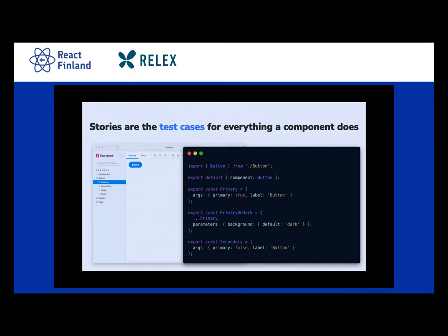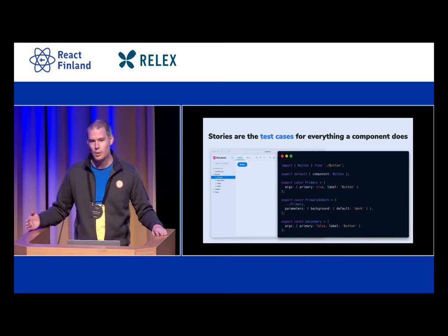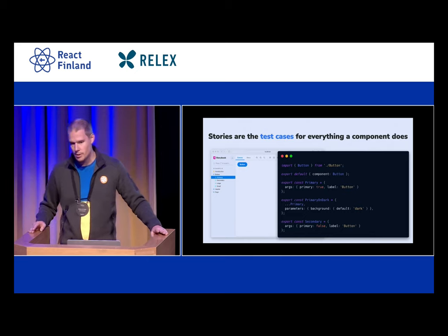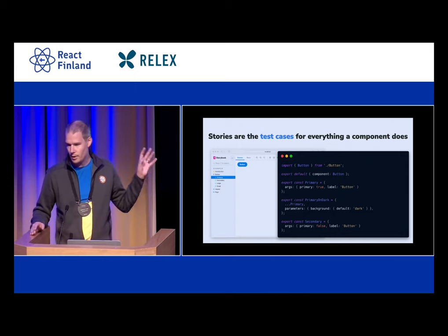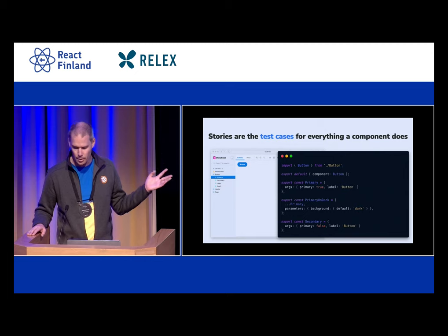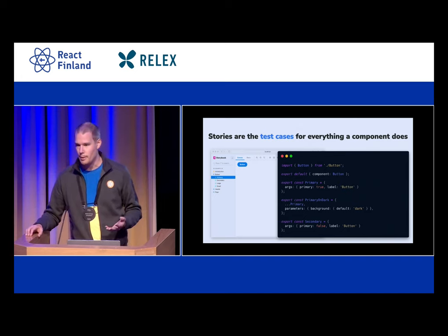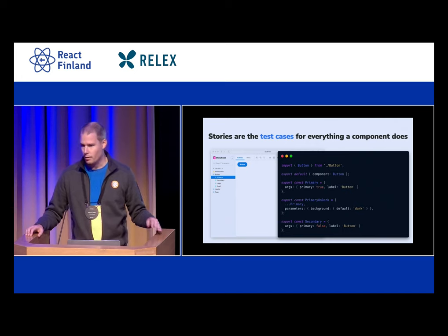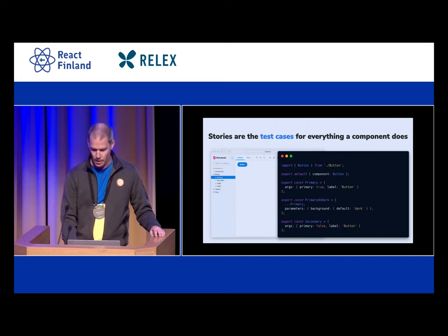If you've never used Storybook before, or you've been using some of the older APIs, this is what it looks like nowadays to write stories for Storybook. Story files are placed usually right next to your component source file and they have a bunch of exports. One of them is special — it's the default export — where you tell Storybook some of the metadata around your components. You can add more information to help Storybook understand your props better so it can generate controls. In general, you have one default export and then a bunch of named exports, and each named export is a story. Those stories end up showing in the sidebar of Storybook so that you can navigate to them.